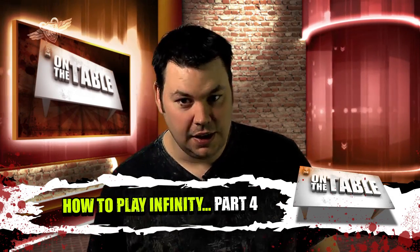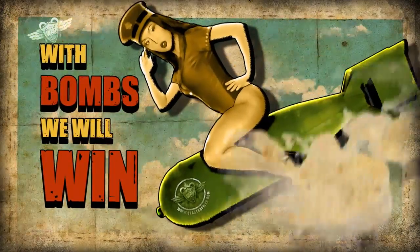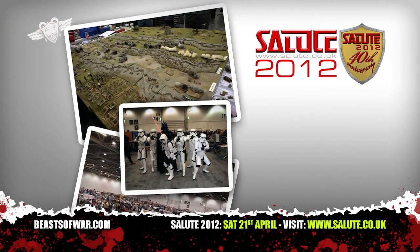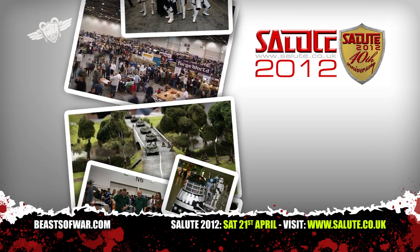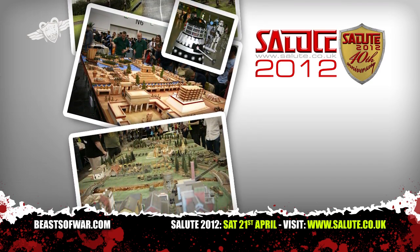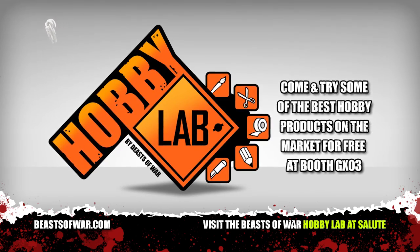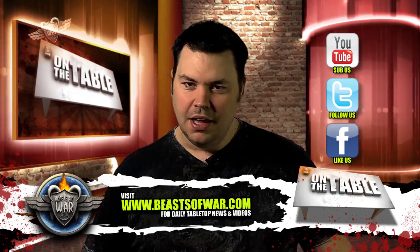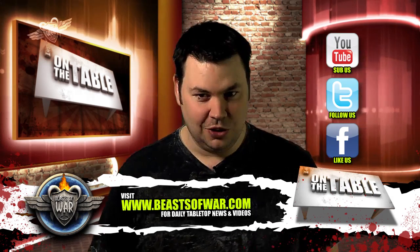Stay tuned in future episodes where we can delve even deeper into the game of Infinity, and if you can't wait, remember we have a dedicated Infinity hub over at Beasts of War. That wraps up another episode. Remember, the Beasts of War team are going to Salute 2012 in the London ExCeL Centre, so in future episodes expect a little bit of flavor from the event. If you're in the proximity of London on Saturday the 21st of April, call in to Salute to see some of the biggest names in the industry and get involved in cool events like the Beasts of War Hobby Lab. Visit the Beasts of War website, follow us on Twitter, like us on Facebook, or check out our YouTube channel. Until next time, you have been watching On the Table.